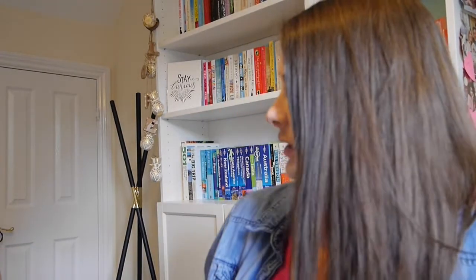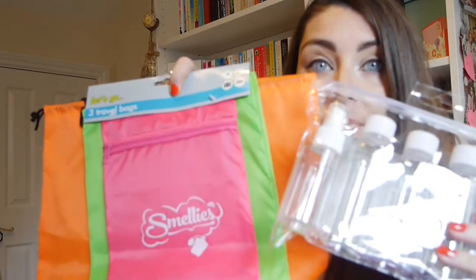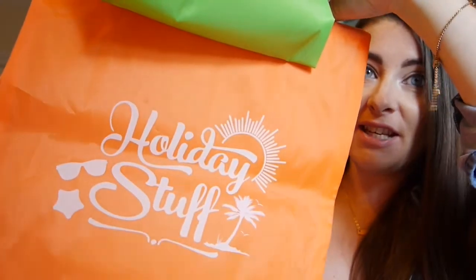My first tip is to head to your local bargain shop. I managed to pick up some fantastic little bottles and travel bags which were a pound each. These can be reused every time you go — make sure they're under the hundred milliliter rule. These I just thought were so adorable: smellies, laundry bag, and holiday stuff.